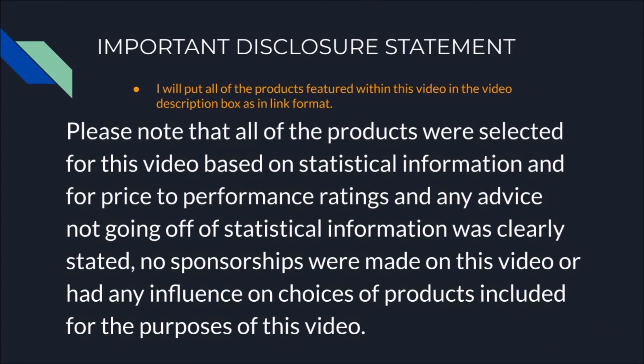Here's an important disclosure statement: all the products featured in this video will be linked in the description box. All products were selected based on statistical information in terms of price to performance rating. Any advice not based on statistical information was clearly stated, and no sponsorships were made on this video or had any influence on the choices of products included.